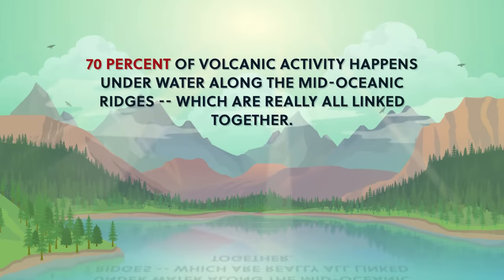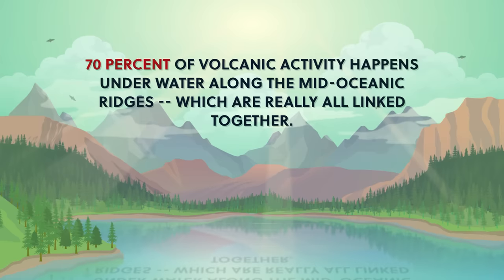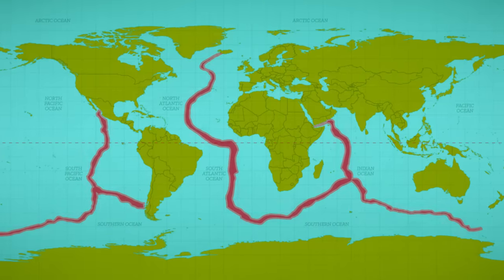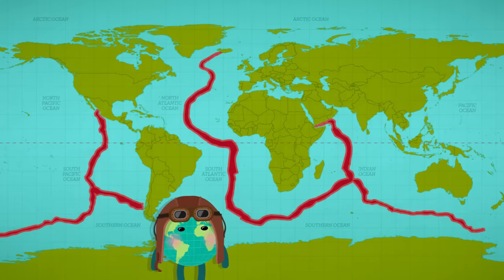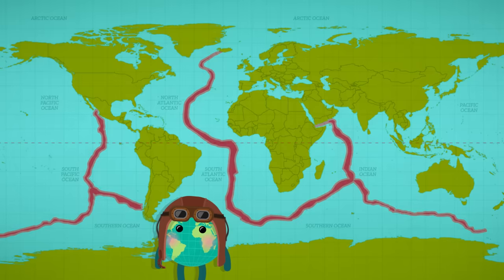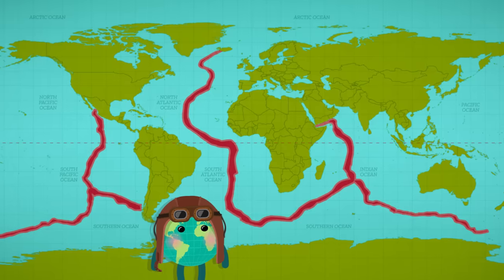We've been mainly talking about terrestrial volcanoes or volcanic activity on land, but 70% of volcanic activity happens underwater along the mid-oceanic ridges, which are really all linked together. We can think of the mid-oceanic ridge — all 60,000 kilometers of it — as one vast volcano stitched together like the seams of a baseball snaking along the ocean floor. Some physical geographers even call it the most important feature on the Earth's surface, and acoustic data from nine seabed eruptions along this ridge has opened up a whole new perspective on how the Earth works.